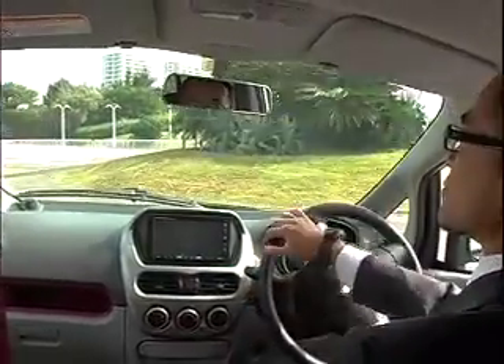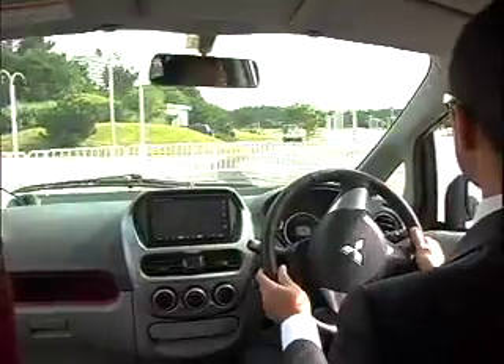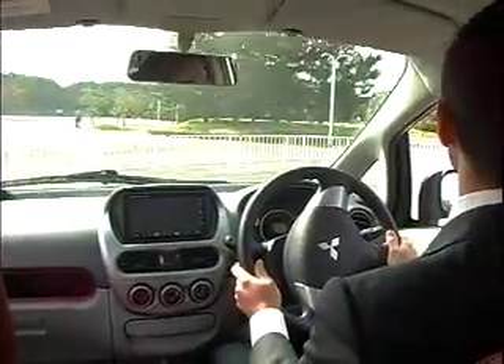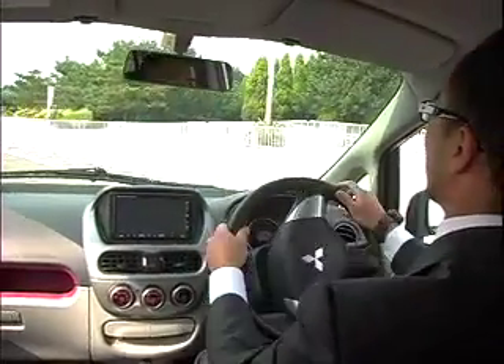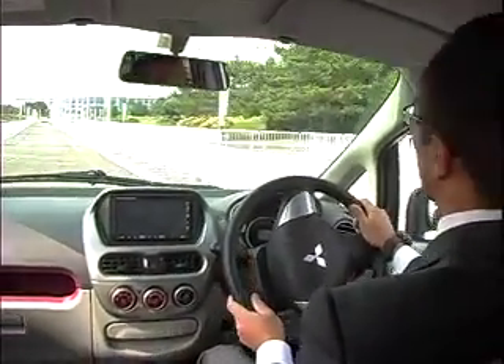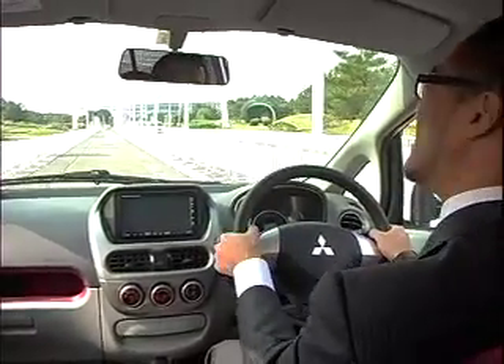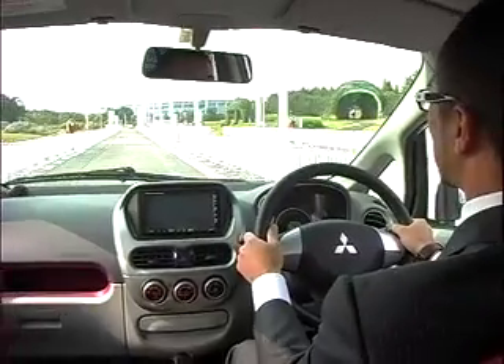Electric power is stored in a 22-module lithium-ion battery pack neatly tucked under the floorboard, giving the car a projected range of 160 km or 100 statute miles per charge. Regenerative braking returns some of the vehicle's kinetic energy back into the battery, and the car can be charged with either 110-volt or 240-volt outlets.